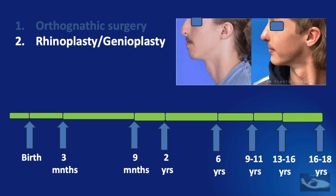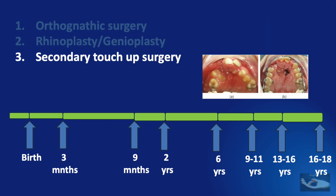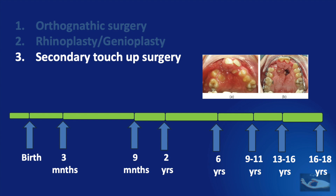Along with orthognathic surgery at this age, rhinoplasty — correction of the nose — or genioplasty — correction of the chin protrusion — can also be done. Similarly, secondary touch-up surgery for the palate, such as for large palatal fistulae, can be corrected at this age as well, since such sequelae can follow orthognathic surgery or orthodontic procedures. Most importantly, after correction of the arch and soft tissue problems, the patient must be sent to the prosthodontist for replacing any missing teeth.